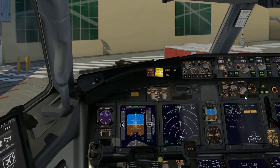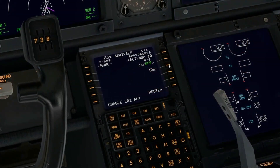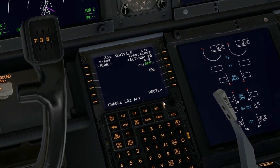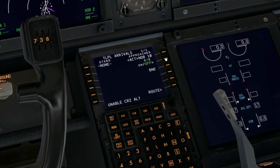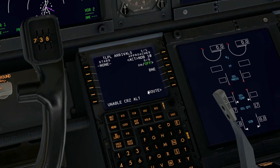Looking around the cockpit to make sure everything is as it should be. We have our speed bugs set. The route is already planned and programmed, but I've been wondering which approach to use. I have the NDB approach loaded, but I'm not fully comfortable with it, so I'm thinking of taking the RNAV approach instead.